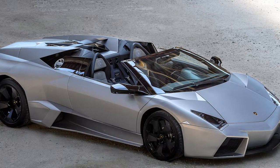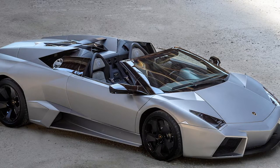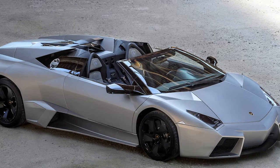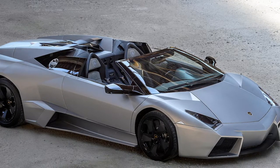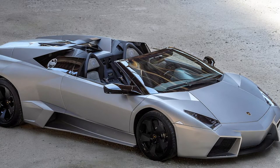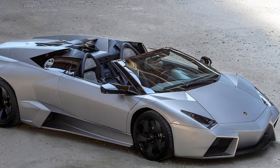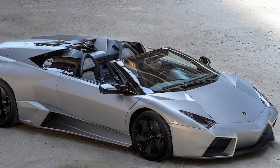Only 21 coupes were built, a huge disappointment for 11-year-olds everywhere. A few years later, in 2009, the Reventón Roadster came along. That was even more exclusive, with only 15 built. One of those is up for auction at Bonhams, and it'll surely go for huge money.